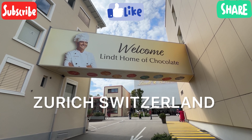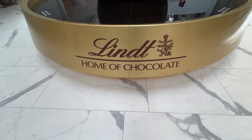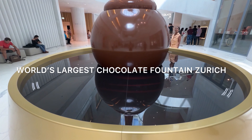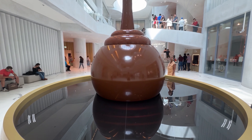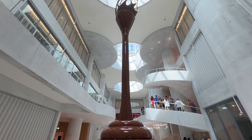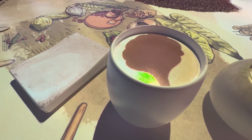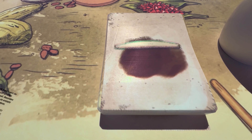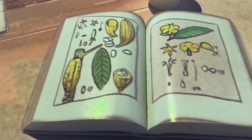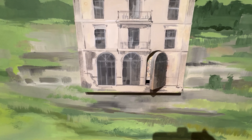Let's enjoy the Lindt Home of Chocolate tour. The Lindt Home of Chocolate is a state-of-the-art experience for chocolate lovers — an interactive chocolate world that will delight young and old alike, with a more than nine-meter-high chocolate fountain, a multimedia museum, a cafe, chocolate courses, and the biggest Lindt chocolate shop in the world.